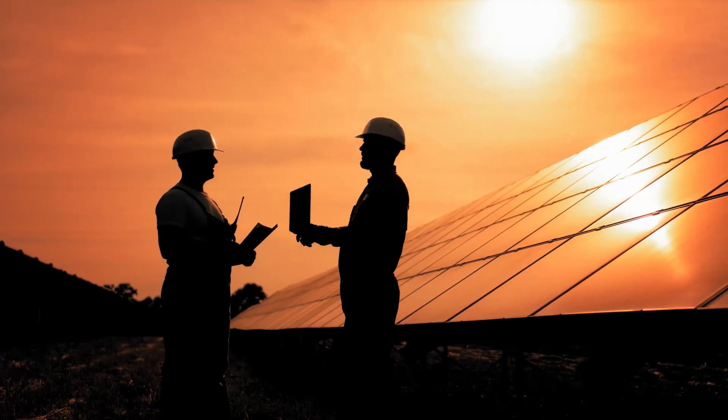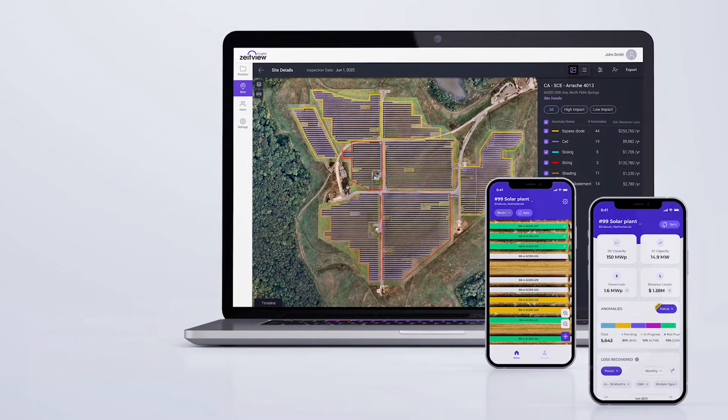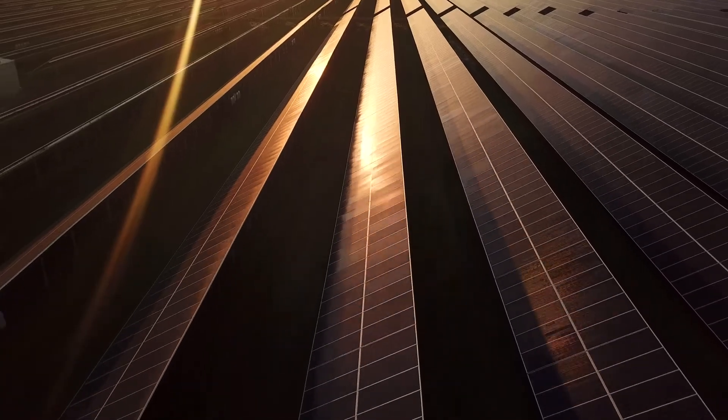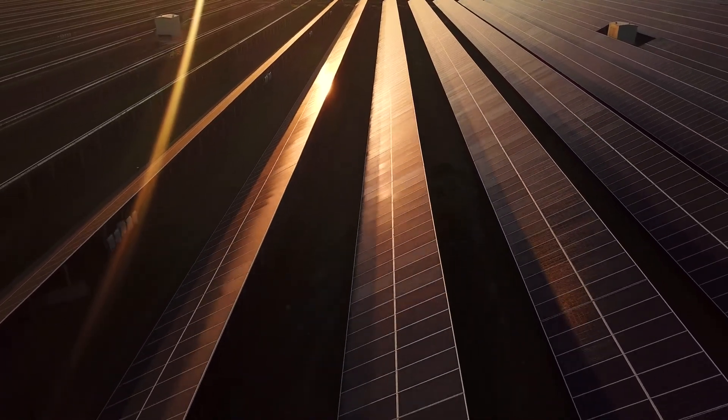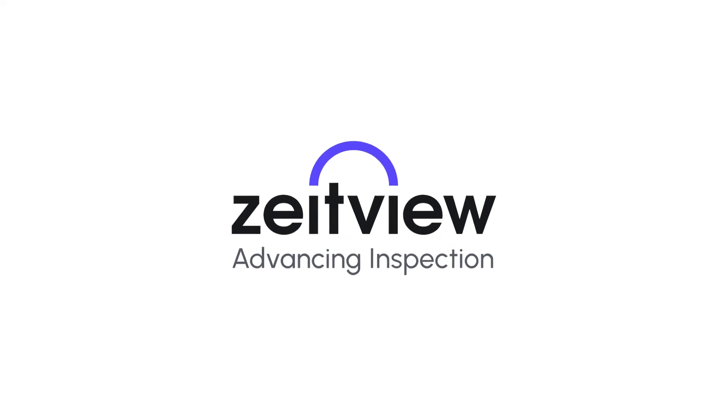From weekly construction monitoring to your routine solar inspections, ZiteView Solar Insights provides advanced tools in an easy-to-use environment so you can focus on what you do best — building, operating, and maintaining your solar assets. A solar inspection partner you can trust. ZiteView.